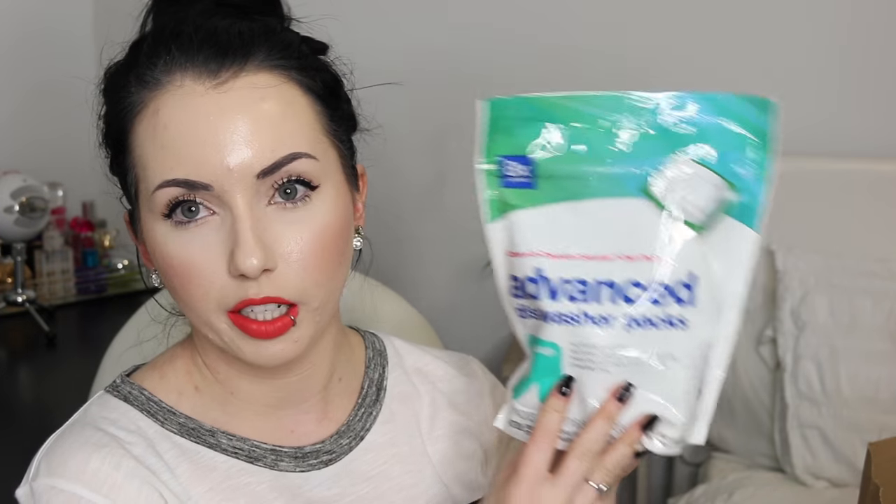I have a few home items, and the rest of the stuff I got was food which I've already put away. These smell really intense. These are dishwasher pods — really exciting. This is the Up and Up brand; they were just the cheapest. It says it compares to Cascade Complete dish packs. We just needed more dishwasher pods — haven't used these before.